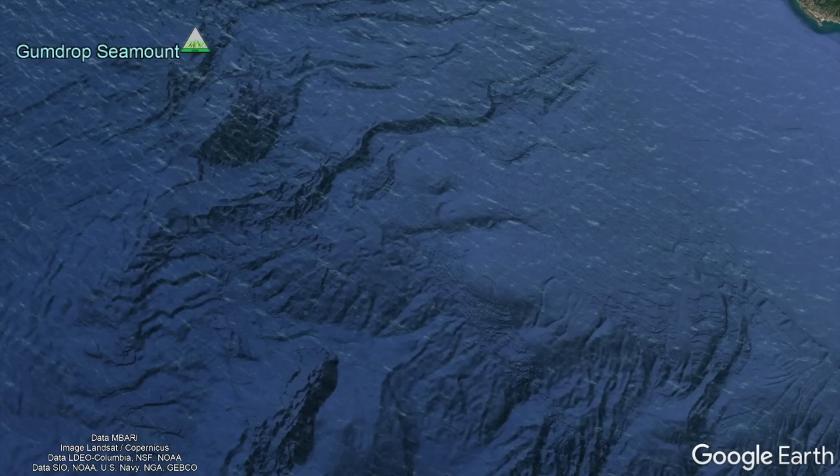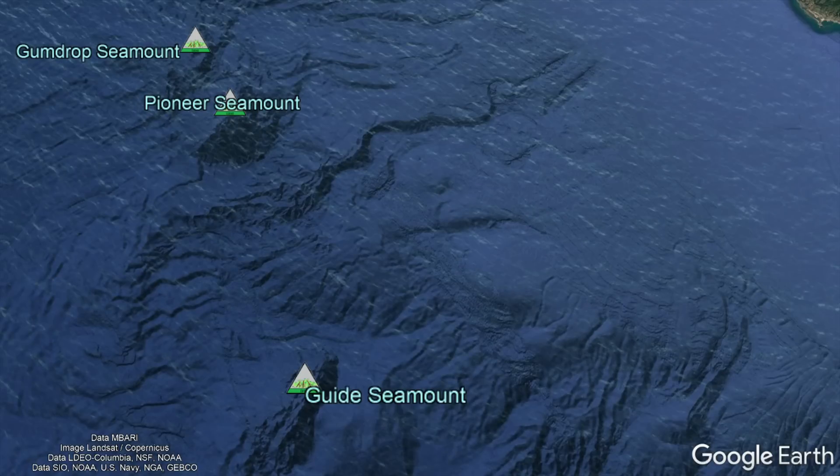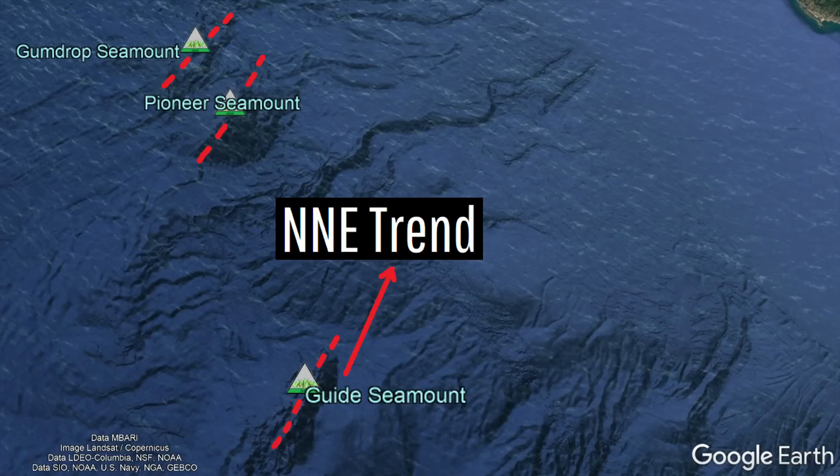Other examples include the Gumdrop, Pioneer, and Guide seamounts, which are all notably elongated in a north-northeast orientation.